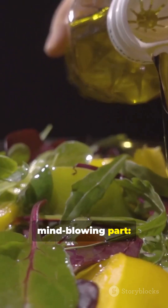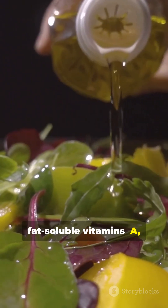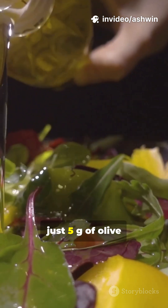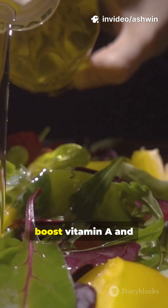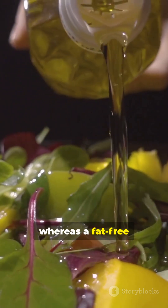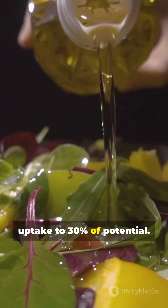Here's the mind-blowing part. Fat-soluble vitamins — A, D, E, K — require dietary fat for micelle formation. Adding just 5g of olive oil to a salad can boost vitamin A and E absorption by 70%, whereas a fat-free dressing slashes uptake to 30% of potential.